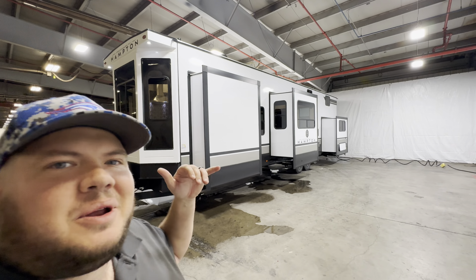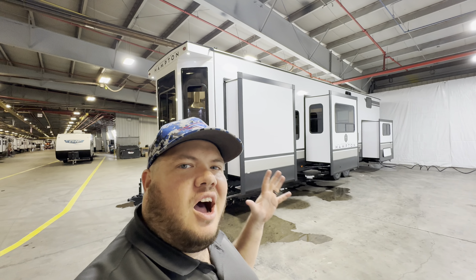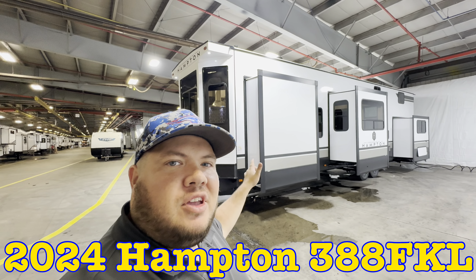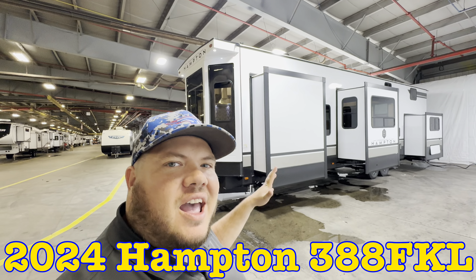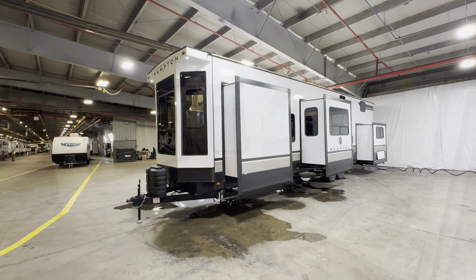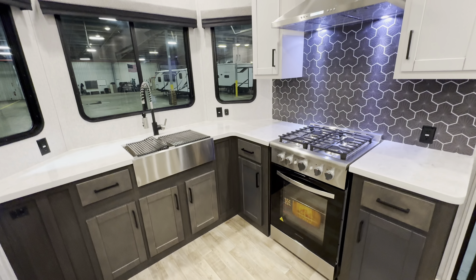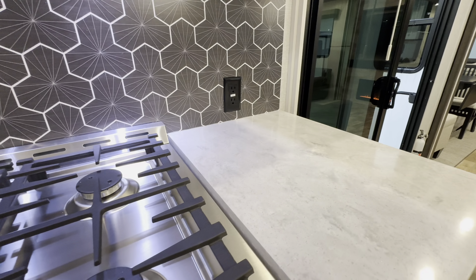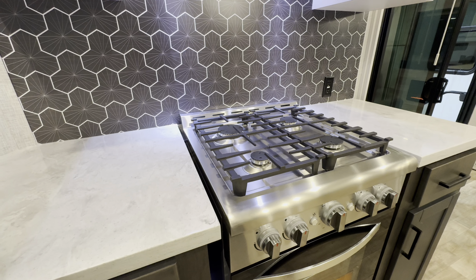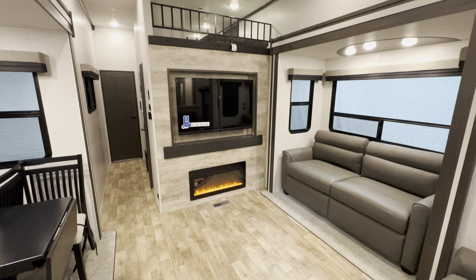Hey everybody, this is Hunter. Hope you guys are having a wonderful day. I've got an awesome front kitchen destination RV for you — this is the 2024 Hampton 388 FKL. That FKL stands for front kitchen loft. It has a beautiful spacious front kitchen with residential appliances, and four slides, two of which are dual opposing in the living room creating a lot of rainy day space.